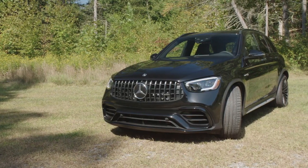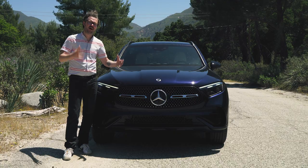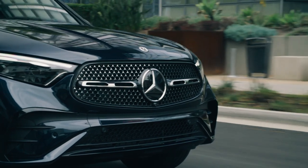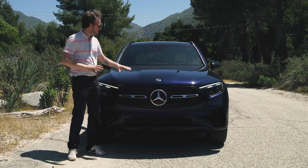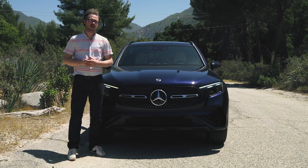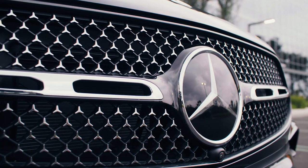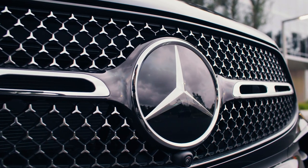Unlike the previous GLC, which was a huge departure from the boxy GLK that came before it, this new model doesn't break a ton of new ground for the nameplate. The greenhouse pinches just a little bit more as it goes toward the rear, and this new front fascia looks a little bit wider thanks to this big new grille design and these narrow triangular headlights. Moving back from the front fascia, you get some vestigial power bulges, but they're nowhere near as pronounced as they are in the C-Class sedan. One feature I absolutely love is that if you go for the AMG line model, you get these little Mercedes-Benz stars scattered throughout — a really subtle touch that works very well.